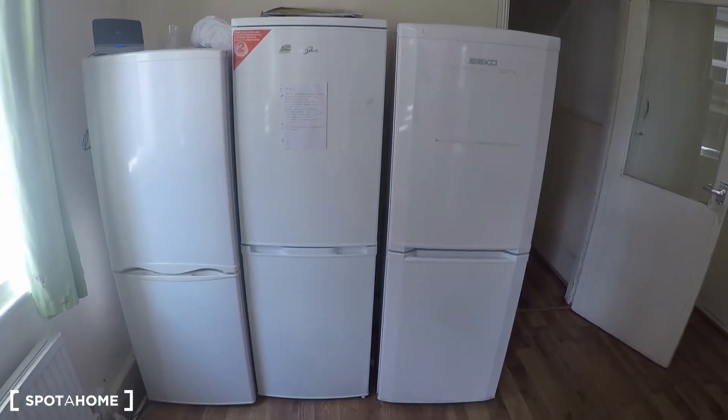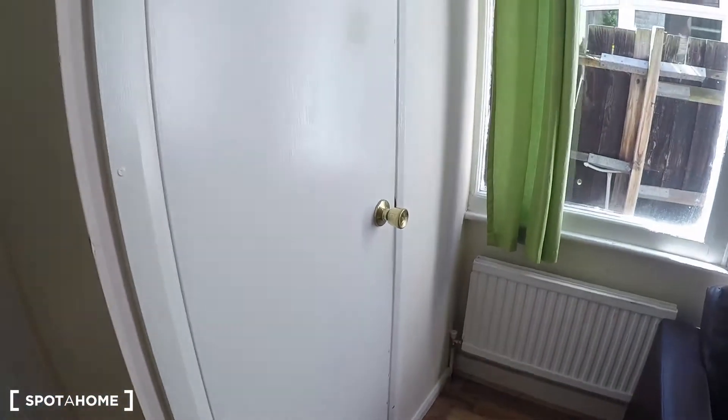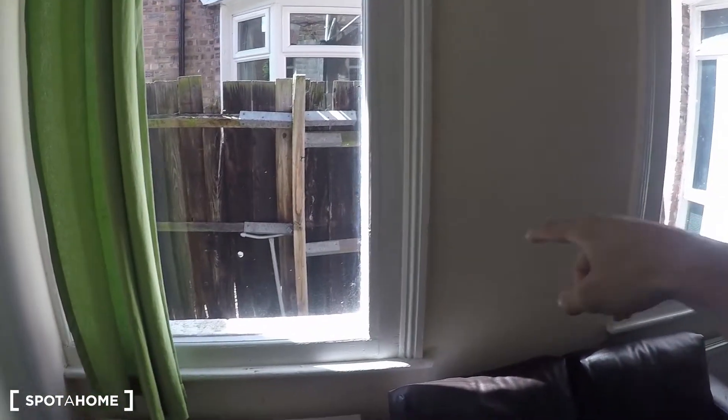In this dining area you have three fridges for the seven bedrooms of the house. It's quite luminous as well, because just beyond here is the garden or patio that I will show you shortly.